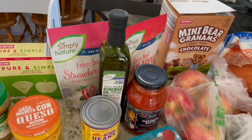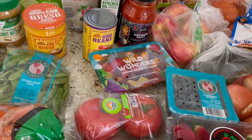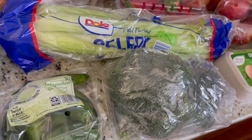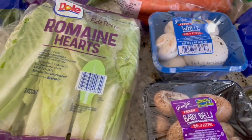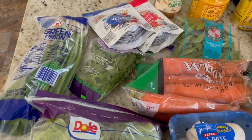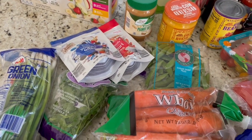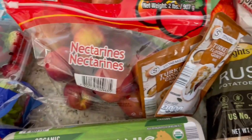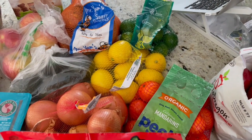Avocado oil, marinara sauce, refried beans, little tomatoes, big tomatoes, celery, broccoli crowns, jalapeño peppers, mushrooms, romaine lettuce, carrots, cilantro, green onions, yogurt melts, peanut butter, queso, organic eggs, apples, gravy packets, oranges, lemons, and limes.